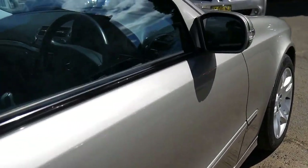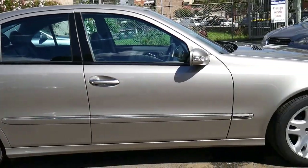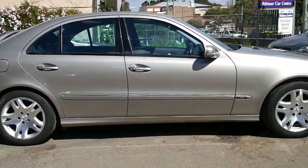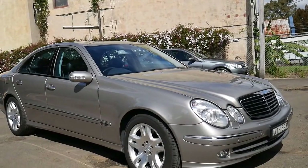Our address here is 101 to 103 Illawarra Road in Merrickfield, and we very much look forward to seeing you here at our dealership, taking you for a lovely drive in this beautiful car, and hopefully you'll agree with us that it's a real cracker. Thanks for taking the time to watch our video.